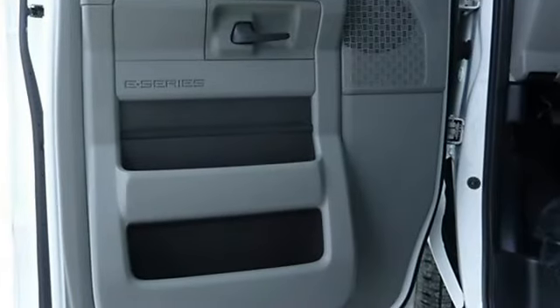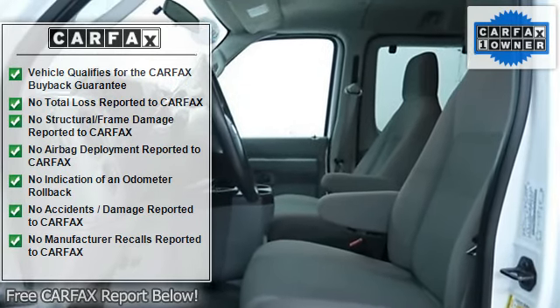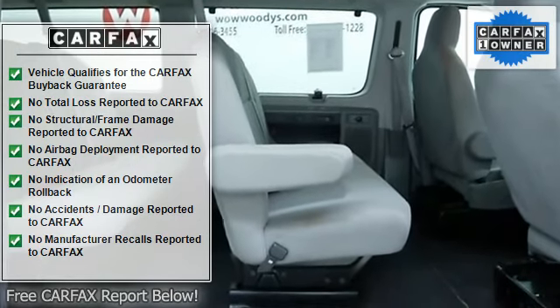3rd row seat, AC, bucket seats, rear bench seat, adjustable steering wheel, power outlet, anti-lock brake system, traction control, stability control, tire pressure monitor.